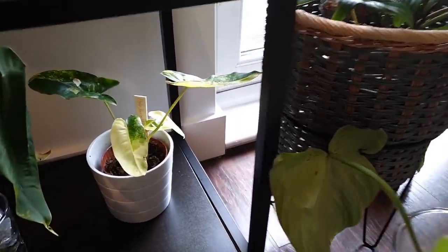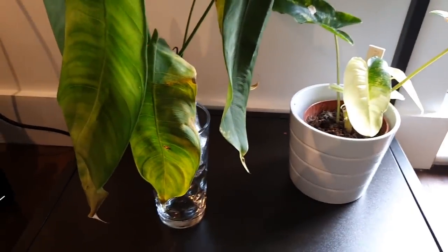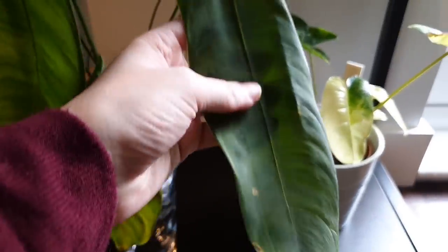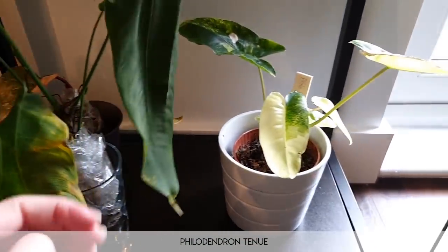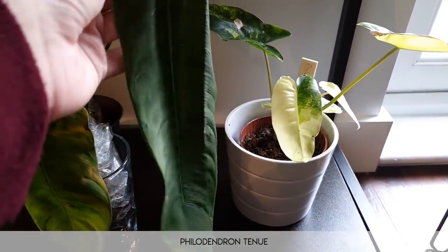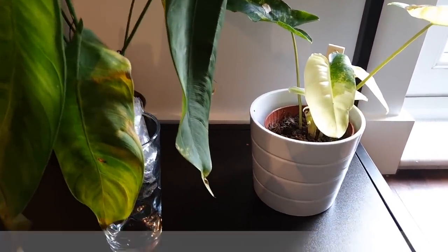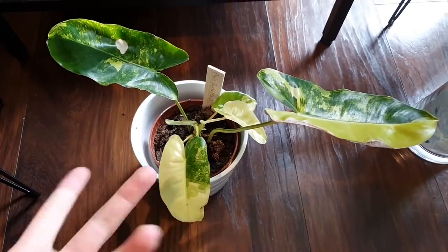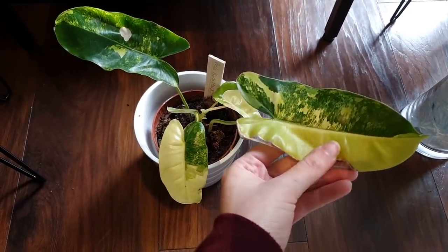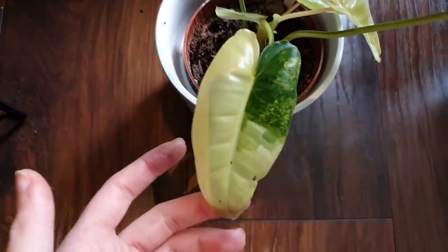Going down to the bottom of the shelf — this is a bit of a rehab shelf. This is a sad looking philodendron tenue I believe it's called — very long leafed, very interesting, but not the happiest right now. I don't think it liked transit very much, so just waiting on that one. This one I'll pull out of the shelf because it's easier to show you — this is the philodendron burle marx variegata, a variegated burle marx. The variegation suffered a little bit from transit when I got it, but it's kind of amazing.